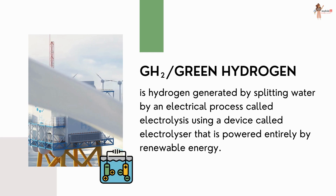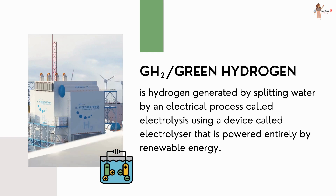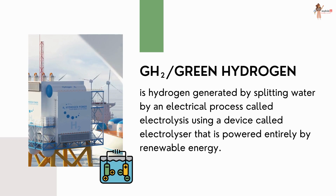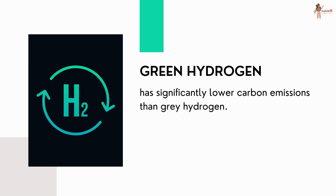The third method is green hydrogen, in which hydrogen is generated by splitting water through an electrical process called electrolysis, using a device called an electrolyzer that is powered entirely by renewable energy. Thus, green hydrogen has significantly lower carbon emissions than gray hydrogen.